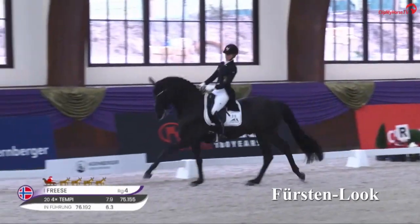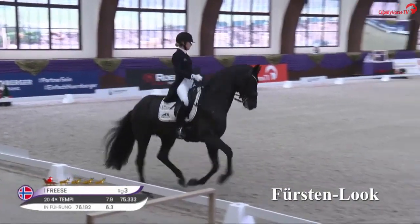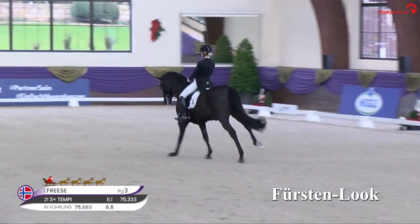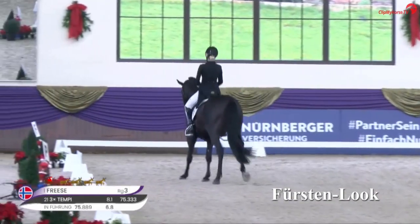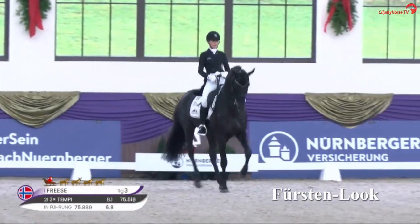These are super three-tempi changes. And a powerful uphill extended canter with a light collection and an expressive flying change at the end of the diagonal.